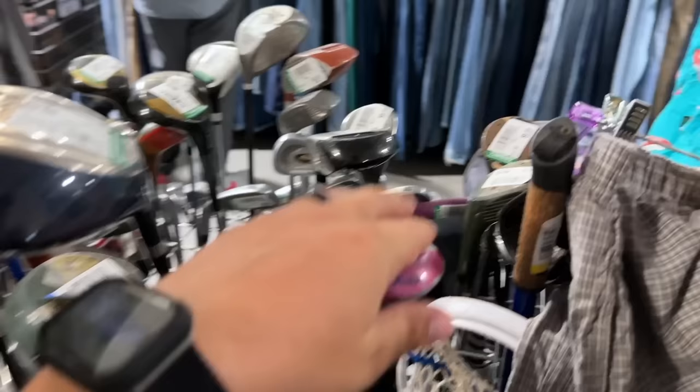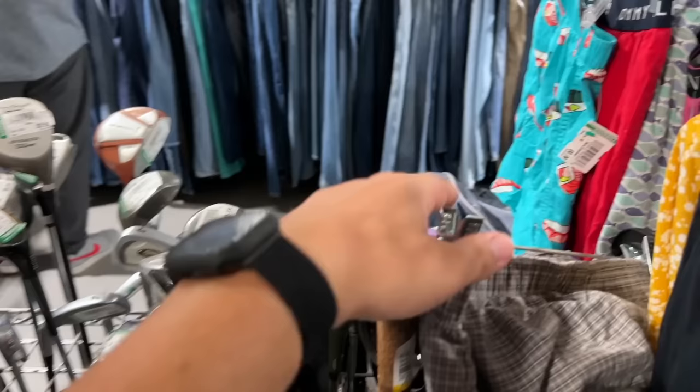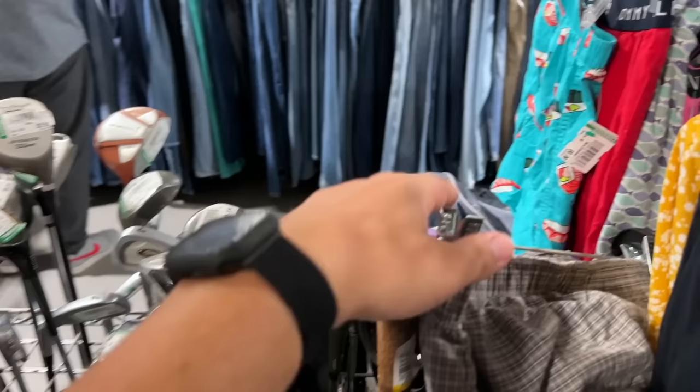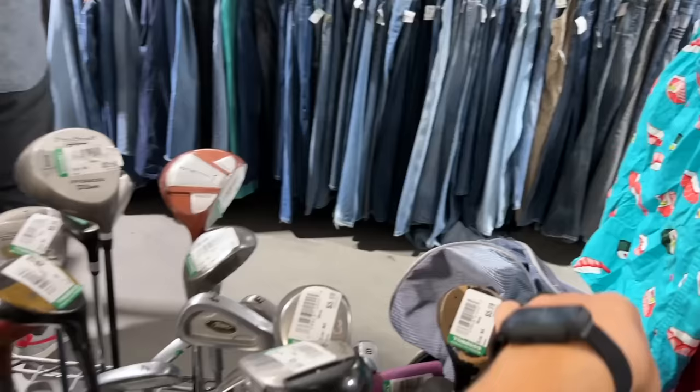We got a TaylorMade Burner knockoff and some X14 knockoffs as well. Young Gun Pro Series — if you want your junior golfer to go pro, that is the club for you. I think this is one of the Tiger Sharks. Very interesting — extremely low profile. If you get in the rough you could go right underneath the golf ball with that one. But we definitely need the Wedgwood — that is amazing right there.